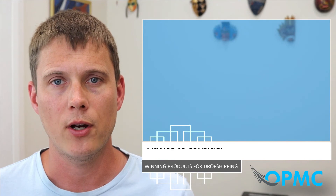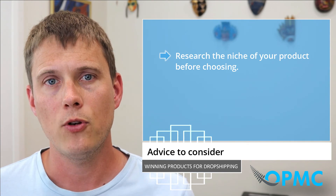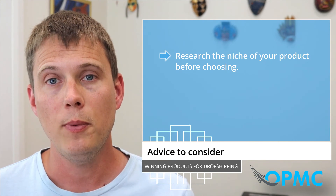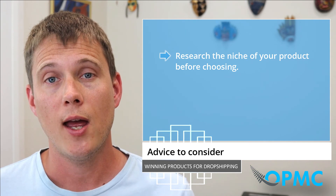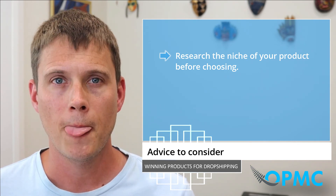After uncovering the dropshipping product criteria, here are a couple more tips to consider. Depending on your dropshipping model and goals, it could be good to research the niche of your product before choosing it. Some people usually worry about the niche and target audience after they've found a product, but it could be beneficial to research this beforehand. Researching your niche helps you gain insight into your customers, the platforms available, and the marketing benefits, to ensure that what you're selling is profitable.